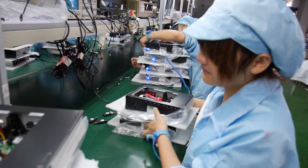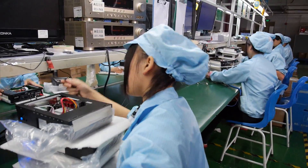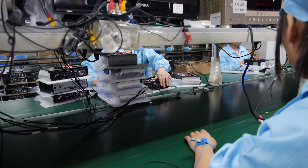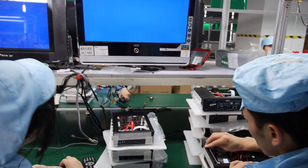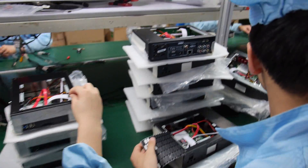You can see this person is testing with AV output. And this person here is testing the network connection.